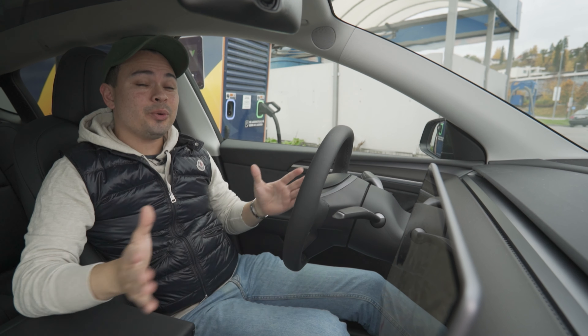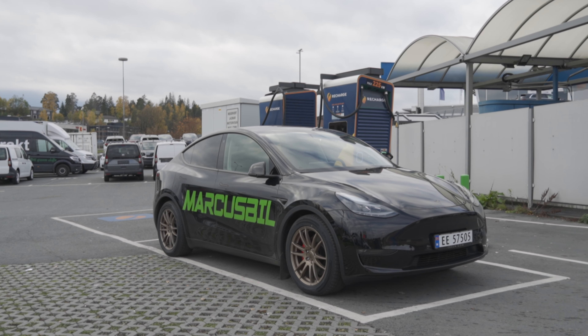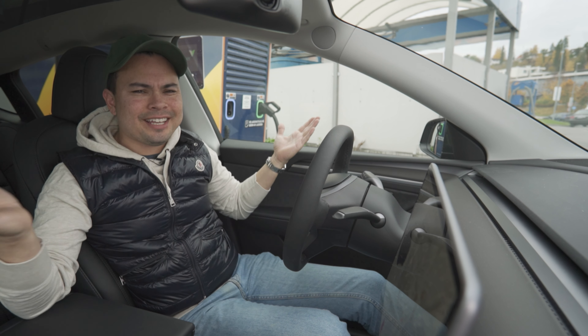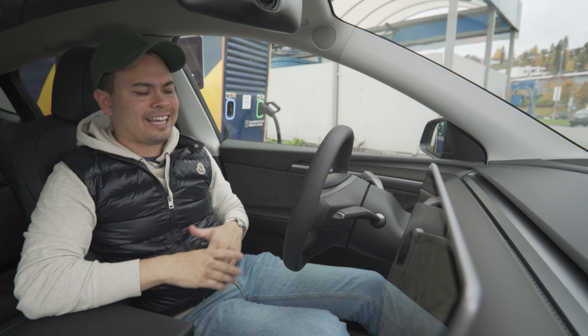Hey guys, Chris here. In this video, we are doing the Norwegian High Speed Run version 2.0 in the Tesla Model Y Performance. So if you're new here, thank you so much for stopping by. You may be thinking, hey Chris, what the heck is the Norwegian High Speed Run? I've never seen any of your videos before - can you please explain? Yes, I can.